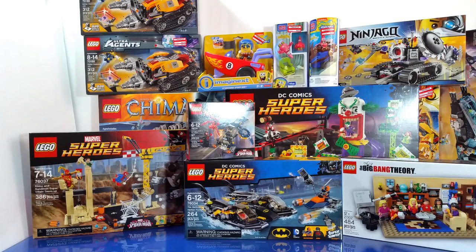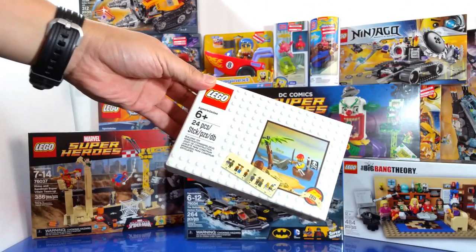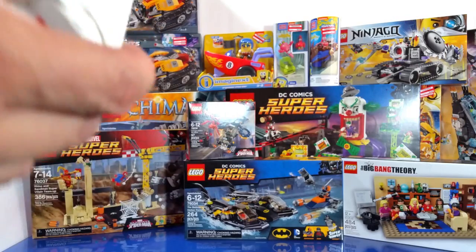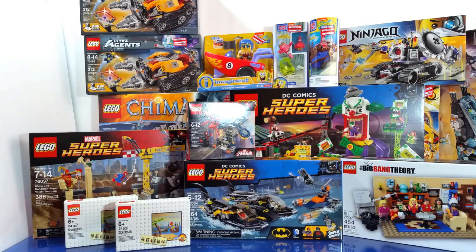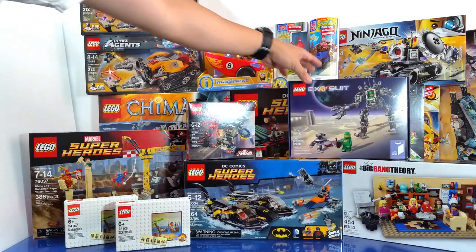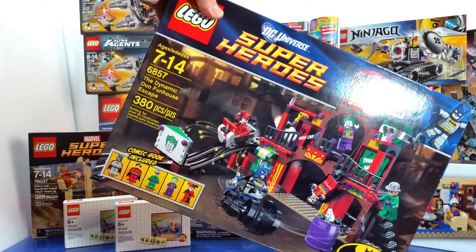When you spend $75 at the Lego store, they give you a free pirate giveaway set. I asked the cashier if we could split my transaction into two so I could get two of them, and she was really nice and just gave me both. I also picked up the Exo Suit because I'm afraid it might retire soon and I don't want to miss out on it.